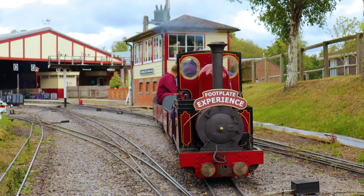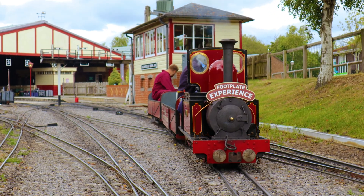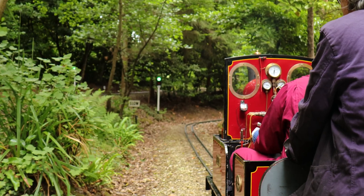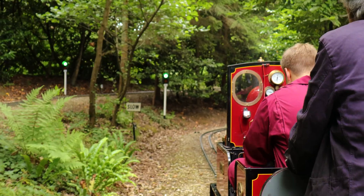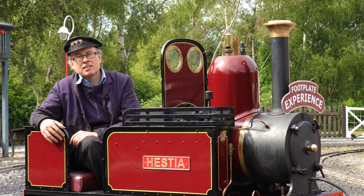The main thing that Moors Valley Railway offers is it's a complete railway experience. You've got a fully signalled railway, you are the driver and the fireman, and you get the whole day driving the loco and riding behind the loco.